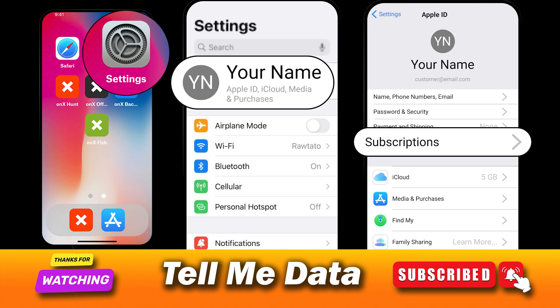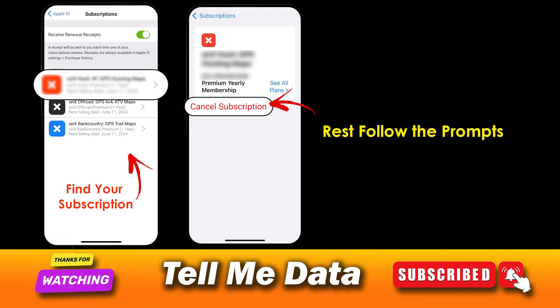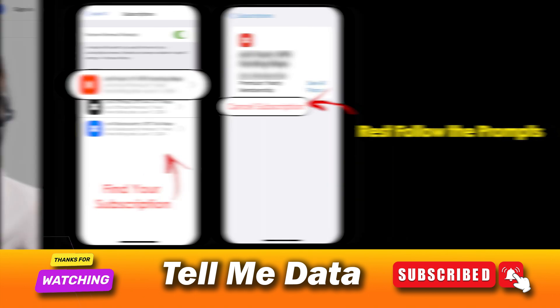Navigate to the Subscriptions section and you will see a list of all your active subscriptions. Choose your Washington Post subscription from the available options and then hit Cancel Subscription. Confirm your subscription cancellation and you are done.